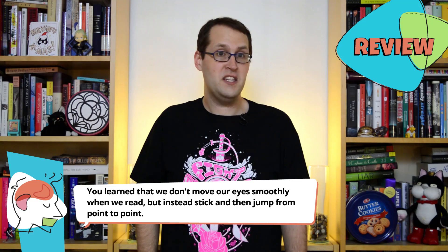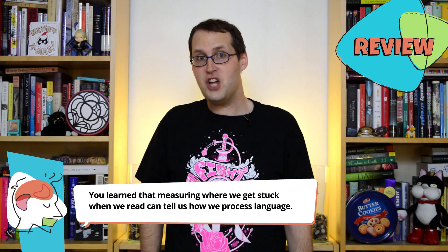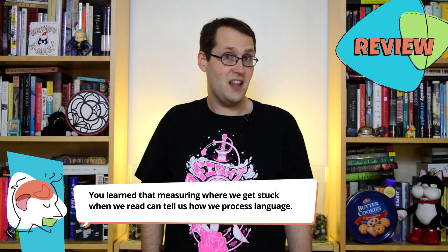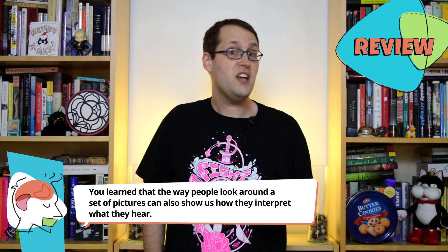As an experimental technique, it's definitely worth a look. So, we've reached the end of the Ling Space for this week. If you followed my eye movements, you learned that we don't move our eyes smoothly when we read, but instead stick and then jump from point to point. That measuring where we get stuck when we read can tell us how we process language. And that the way that people look around a set of pictures can also show us how they interpret what they hear.